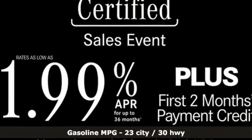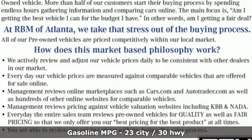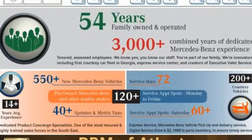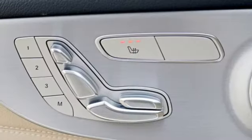It boasts an impressive list of features like these: streaming audio, power heated mirrors, dual zone climate control, auto-dimming rear view mirror, and remote engine start.